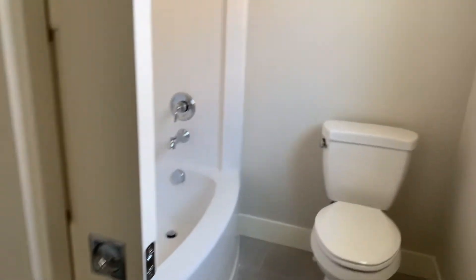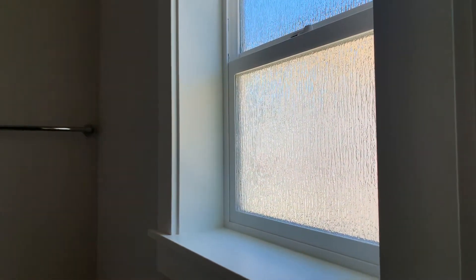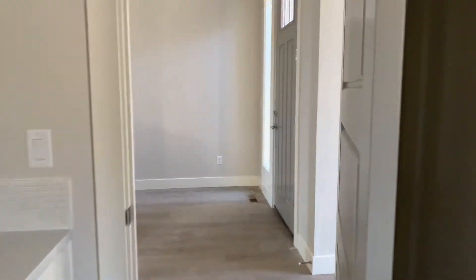This has a separate pocket door, and this has a soaker tub. Little things like this — attention to detail is appealing.